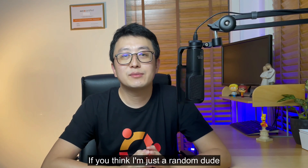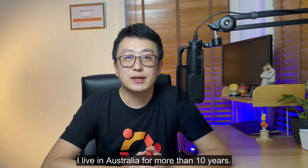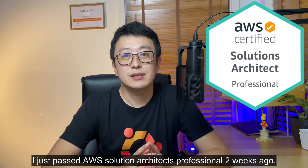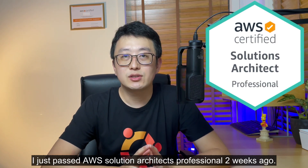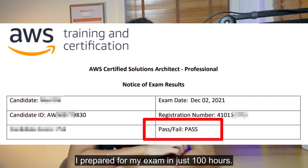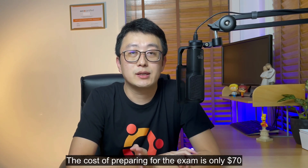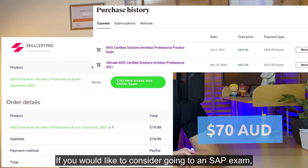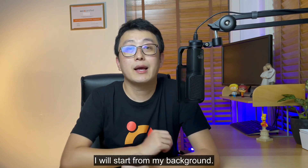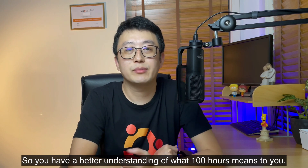Hi, if you think I'm just a random dude popping up in your YouTube feed, let me introduce myself. My name is David, I live in Australia for more than 10 years, and I just passed the AWS Solutions Architect Professional exam two weeks ago. In this video, I'm going to show you how I prepared for the exam in just 100 hours. The cost of preparing the exam is only $70. If you'd like to consider going for the SAP exam, you are watching the right video.